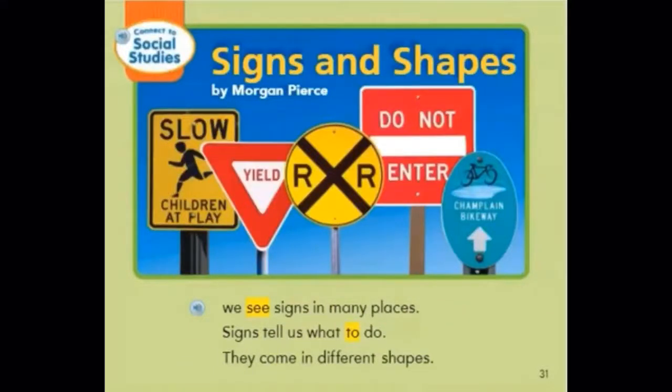Signs and Shapes by Morgan Pierce. We see signs in many places. Signs tell us what to do. They come in different shapes.